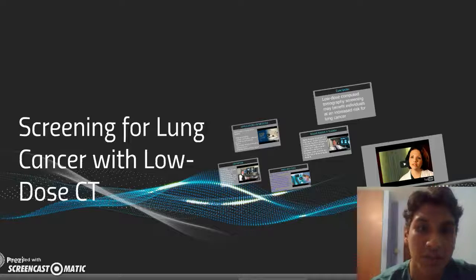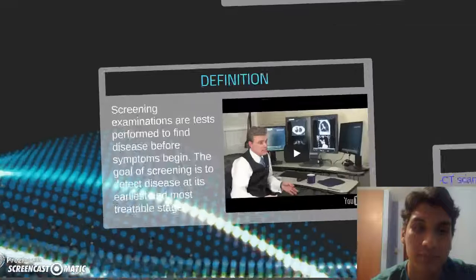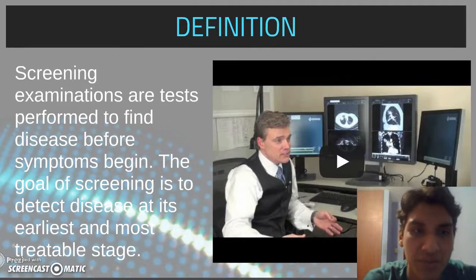Screening for lung cancer with low-dose CT. Screening definition: screening examinations are tests performed to find disease before symptoms begin. The goal of screening is to detect disease at its early and most treatable stage.